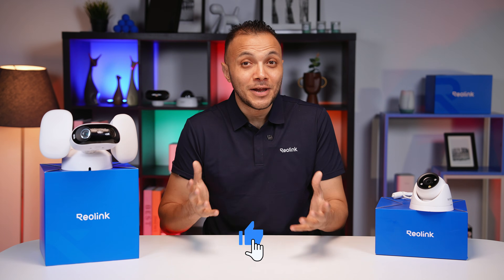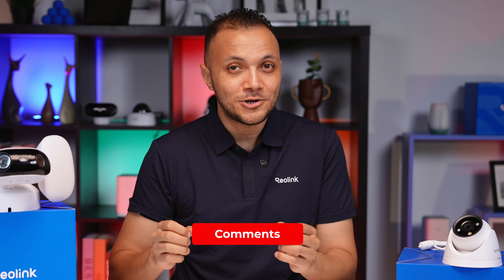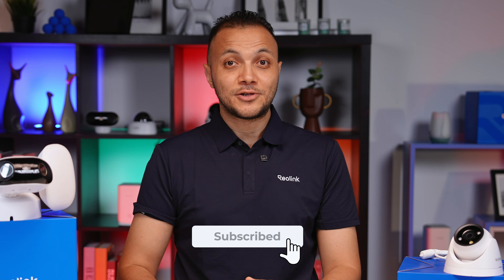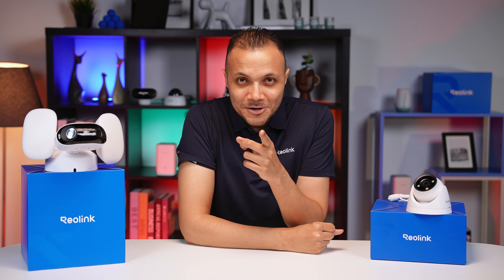And there you have it. If you liked the video, please give it a thumbs up and let us know in the comments below what you like about these AI features — which one do you like the most and are you going to use it? Don't forget to subscribe to our channel and follow us on social media to stay up to date on any new features coming to Reolink cameras. Until then, stay safe, stay secure — see you next time.